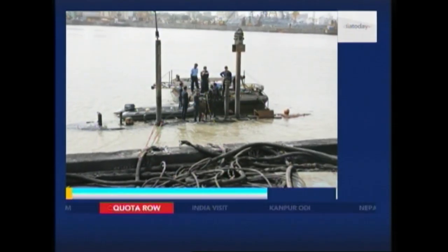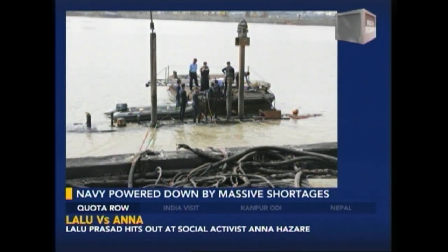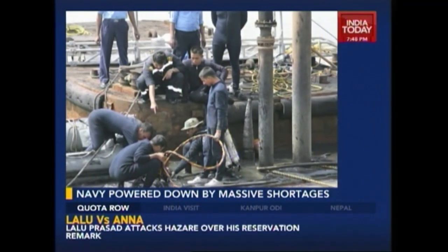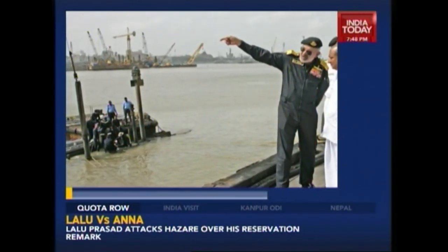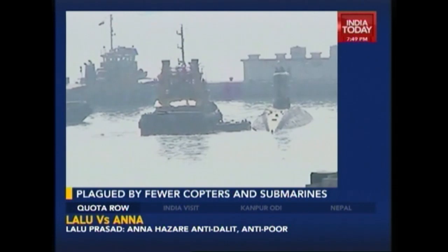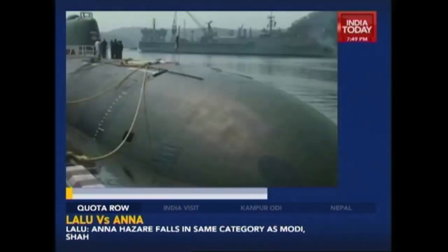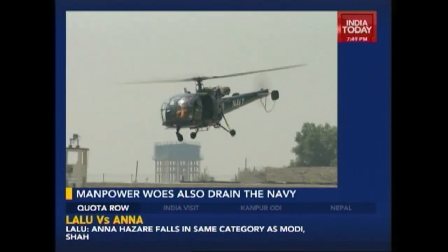In recent times, however, the albatross around the Navy's neck has thrived — be it the worst peacetime casualty in the form of the explosion and sinking of its submarine INS Sindurakshak within the harbour, to the controversial exit of the previous navy chief, Admiral D.K. Joshi. What has also led many to question the operating ethos has been a spate of accidents, some of them even fatal, involving various naval ships, submarines and aerial assets — at least 24 within the last three years.